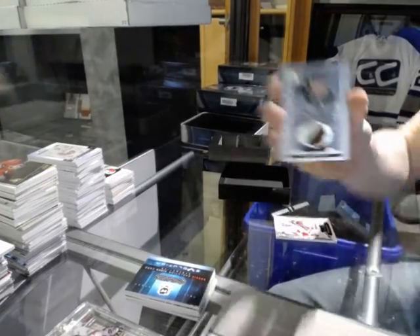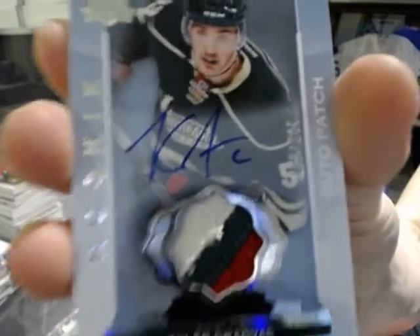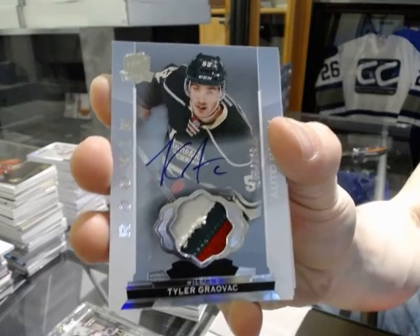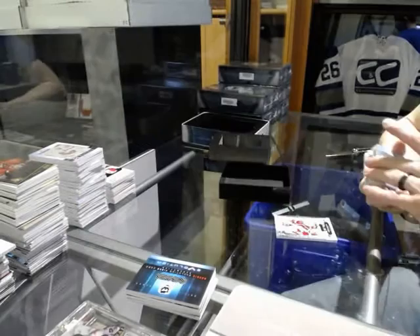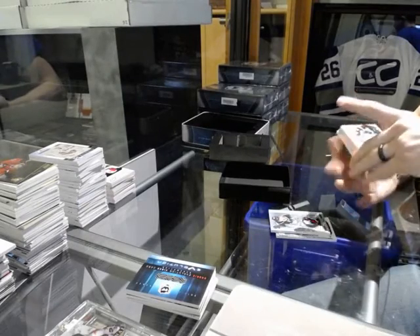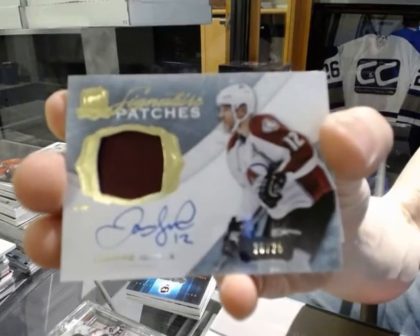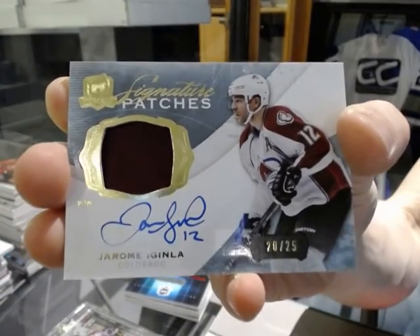Three-color rookie patch auto number 249 for the Minnesota Wild, Tyler Graevac. We've got a one-color signature patches short print number 20 of 25 for the Colorado Avalanche, Jerome Iginla.